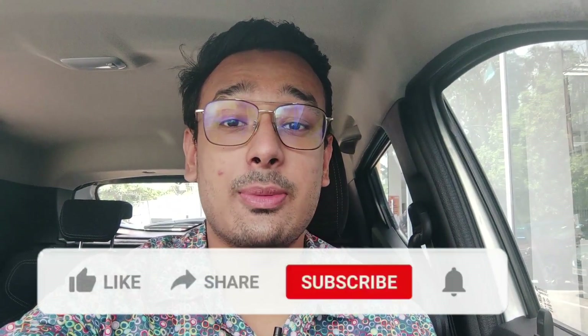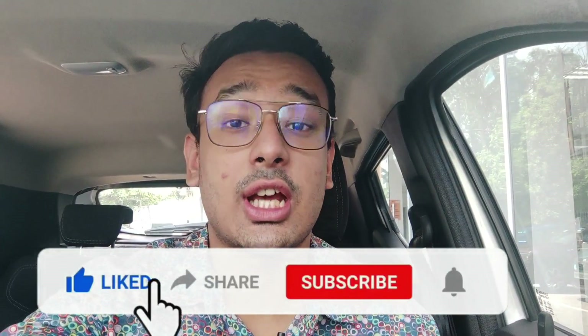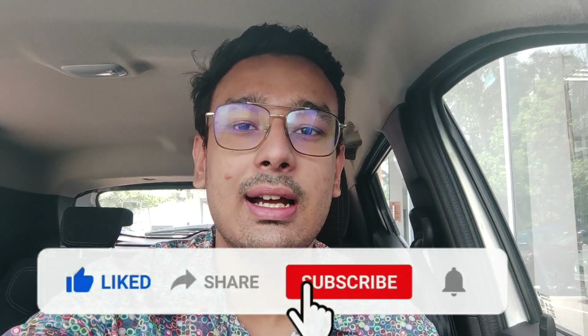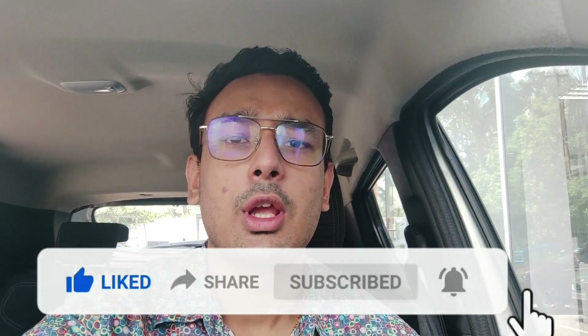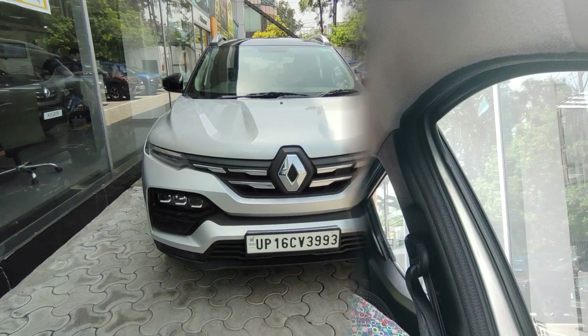Before starting this video, please like this video, subscribe to my channel and press the bell notification so that I can bring new videos to you the best way. And in the comments, please tell me how the car is feeling, how the features are feeling. If there is any request for a car you want me to make a video on, please tell me in the comments box.